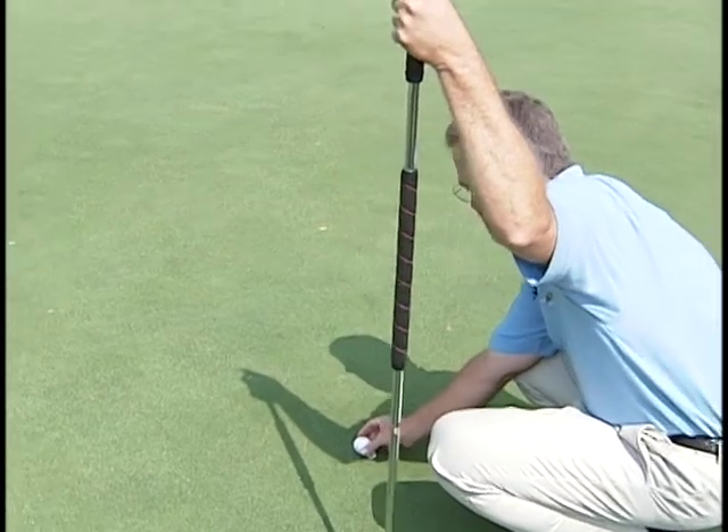Please make sure you fix your ball marks when you play — courtesy for the green and for the other golfers.